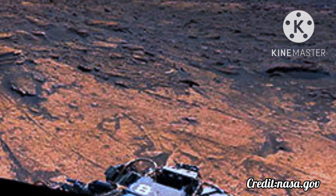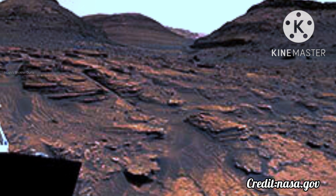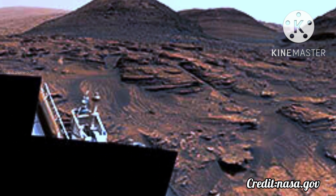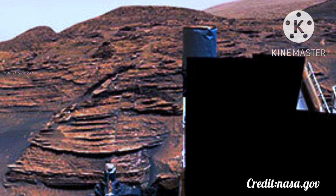Curiosity has driven nearly 18 miles (29 kilometers) and ascended 2,050 feet (625 meters) as it explores Gale Crater and the foothills of Mount Sharp within it. The rover has analyzed 41 rock and soil samples, relying on a suite of science instruments to learn what they reveal about Earth's rocky sibling.